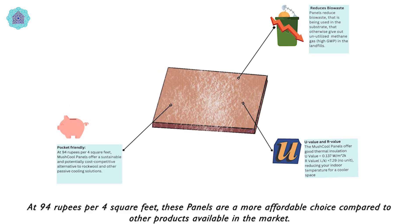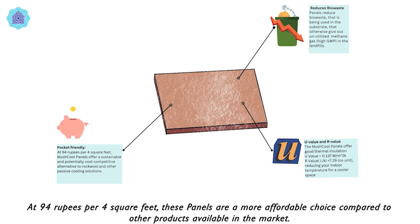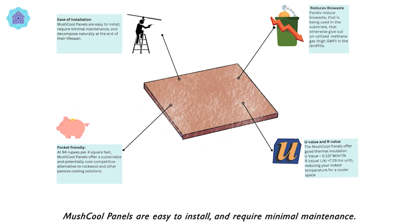At Rs. 94 per 4 square feet, these panels are a more affordable choice compared to other products available in the market. Mushkul panels are easy to install and require minimal maintenance.